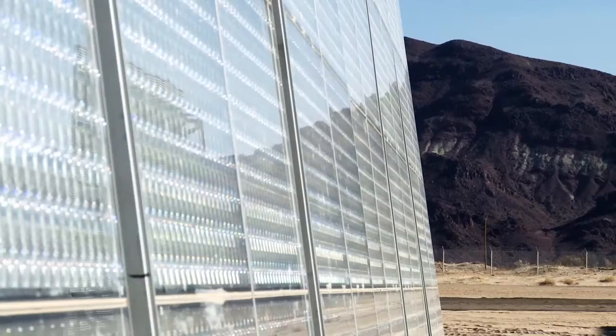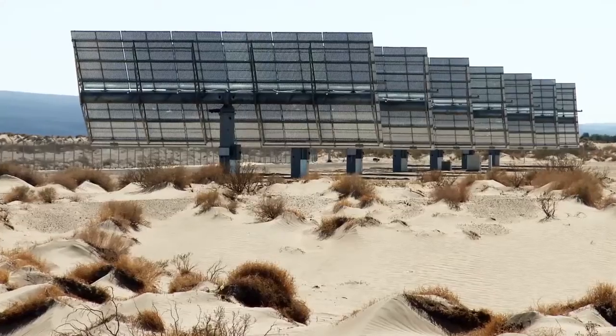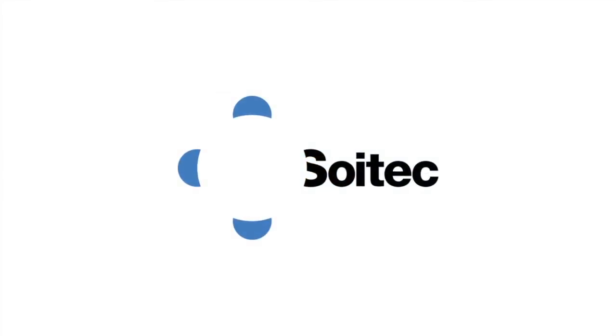SoyTech's CPV solar technology is proudly manufactured in San Diego, proven in the harsh Mojave Desert, and positioned for global success. SoyTech, at the frontier of the most exciting challenges in energy and electronics.